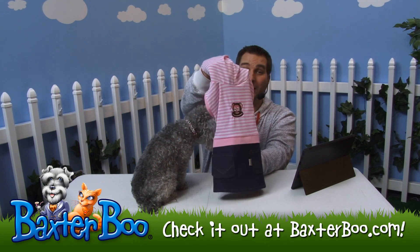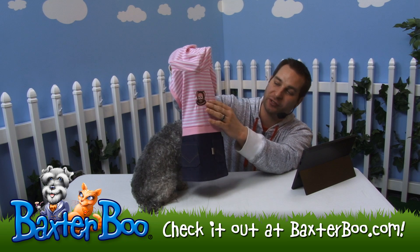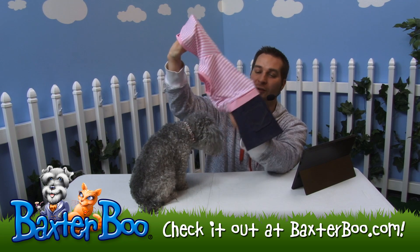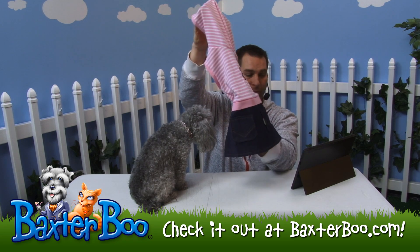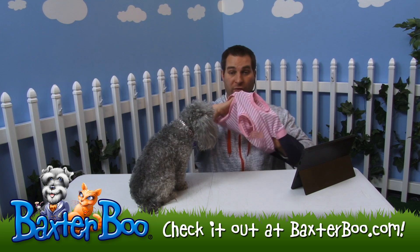This is the striped monkey logo dress in bright pink. You can see it's got that cute little monkey face and stripes in a very nice pink color, and then of course this jean skirt that goes along with it. That's what makes the dress portion — it's a pullover style.